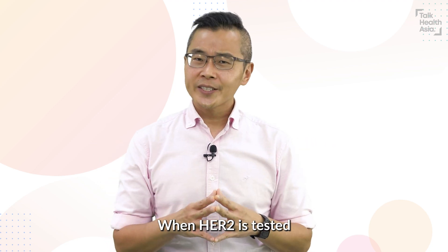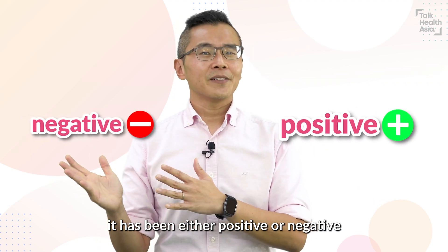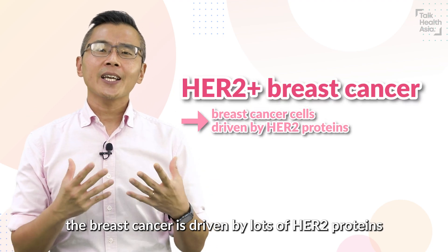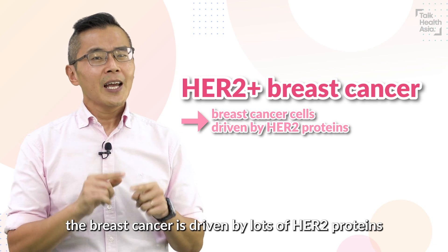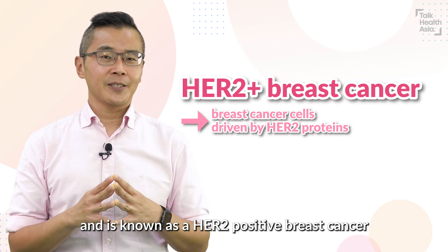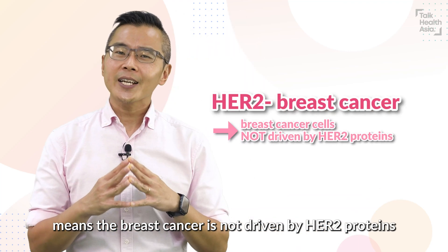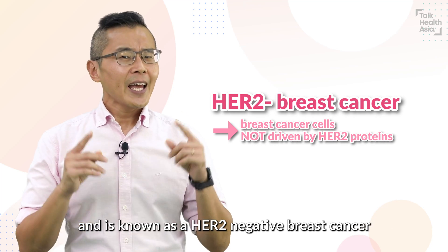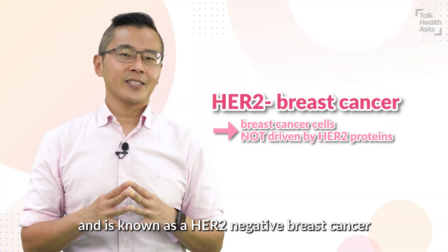When HER2 is tested, it has been either positive or negative. A positive HER2 test means the breast cancer is driven by lots of HER2 proteins, and it's known as HER2 positive breast cancer. On the other hand, a negative HER2 test means the breast cancer is not driven by HER2 proteins, and it's known as HER2 negative breast cancer.